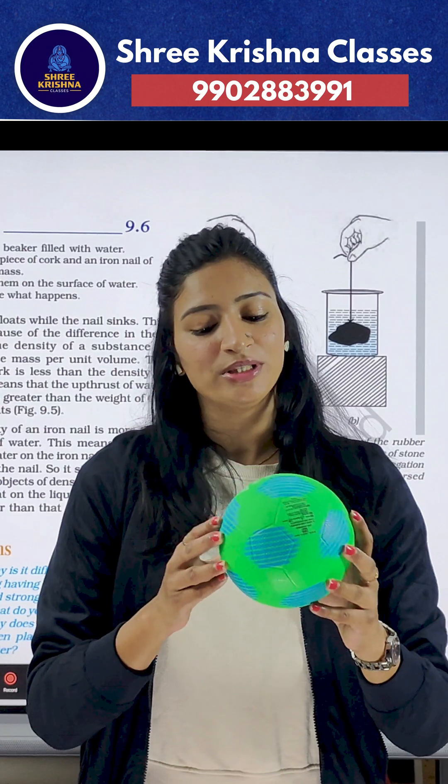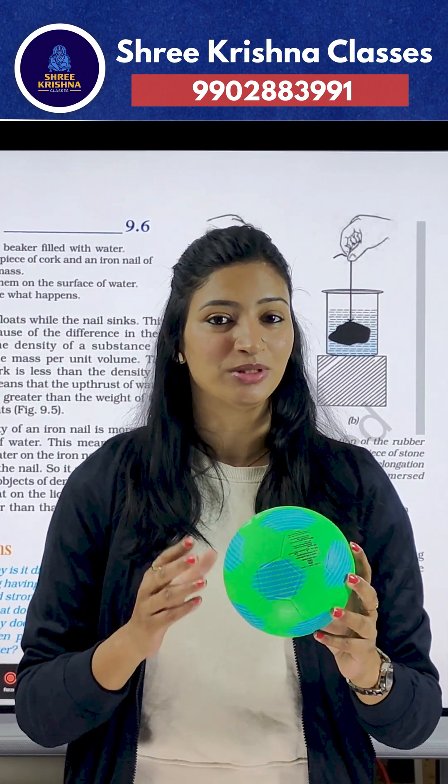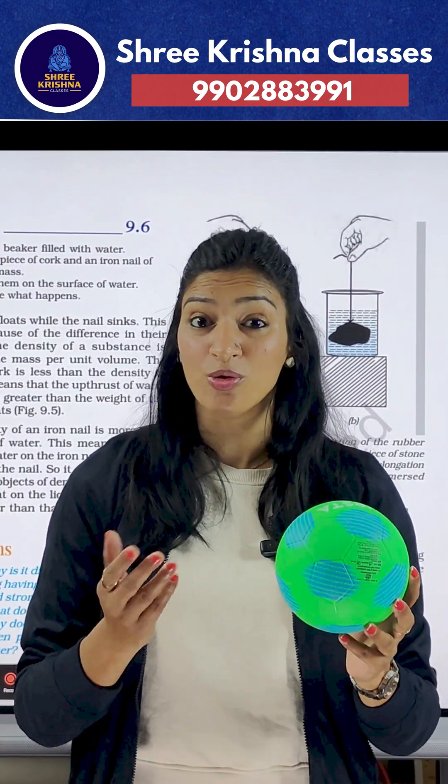Now suppose if I drop this big ball into the same glass of water, this will also experience upthrust. But stop and think — which ball is pushed upward more?